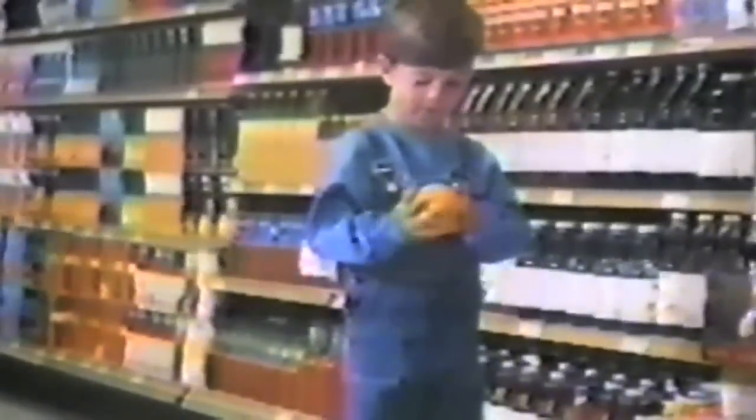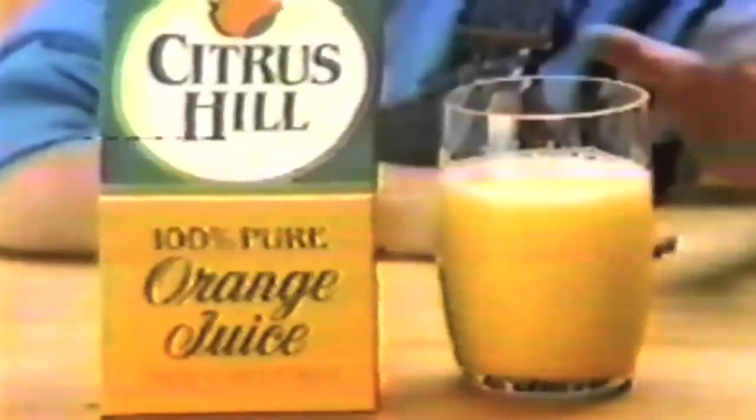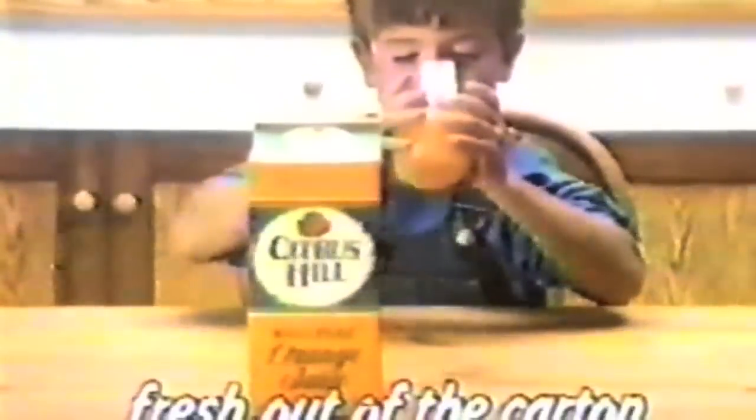Citrus Hill orange juice from Concentrate is in the dairy case in dated cartons, so you know they're fresh. So deliciously fresh, you might think you're tasting a fresh orange. Citrus Hill, in a carton. Citrus Hill orange juice from Concentrate — fresh orange taste, fresh out of the carton.